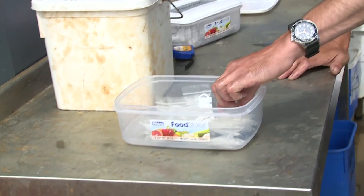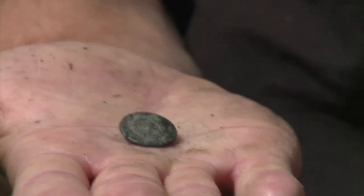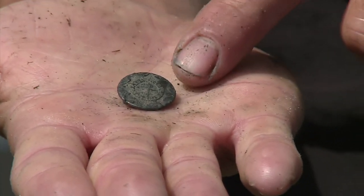Here you can see one of the buttons from one of their uniforms. And on the other side of it, it's got the maker's name — Nutting, made in Covent Garden. So in London. So we know where it was made.